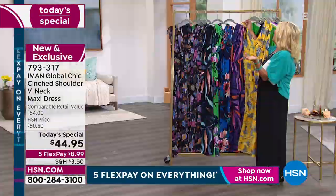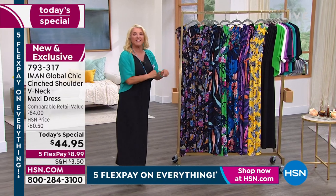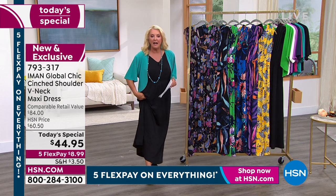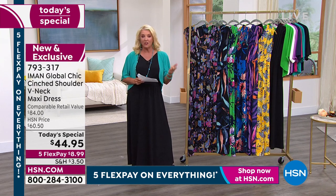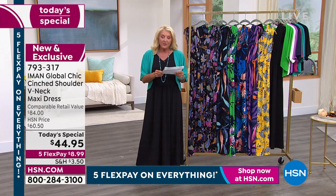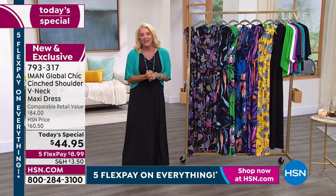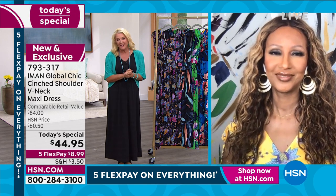The problem with maxis is that most can't be worn by everyone. If you're petite, most maxis are dragging behind you; if you're tall, they look too high. Thanks to Iman, we have three different lengths — petite, average, and tall. I'm about five-five and a half and I'm wearing the average, and it's a perfect fit. In terms of sizing, we go extra small to 5X. I want to bring Iman on because we're so excited to launch our favorite Today's Special — so Iman, welcome back, it is so good to see you.